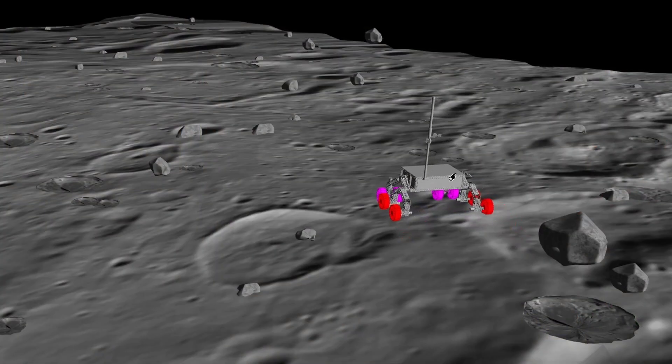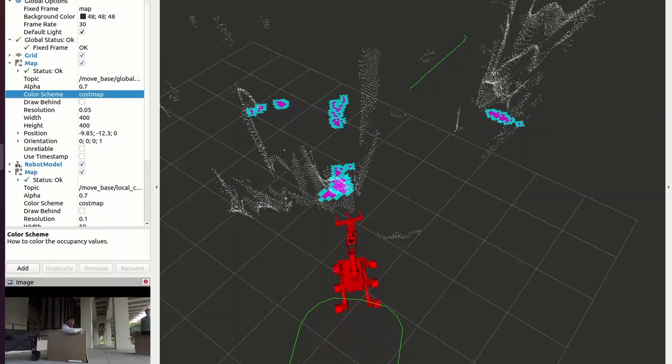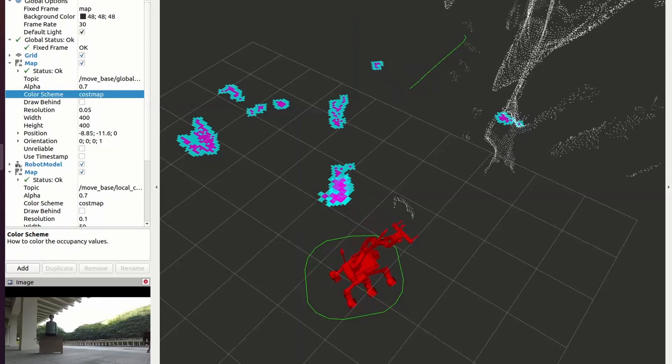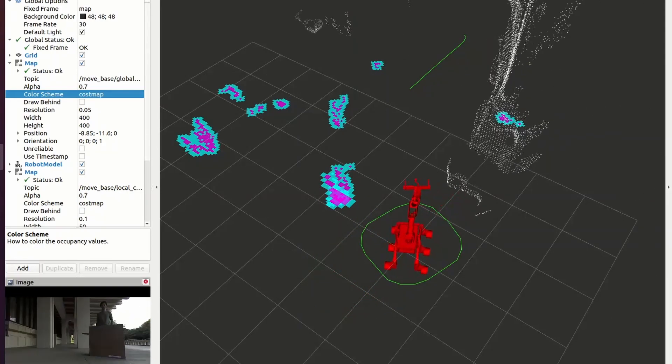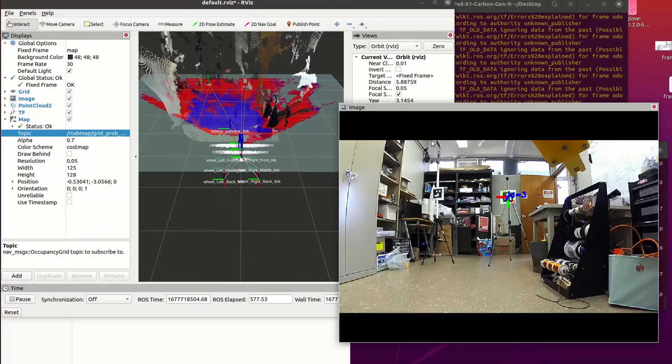Our autonomous navigation stack is powered by ROS Melodic. Our Zed Mini provides point cloud data from two rectified stereo cameras as well as integrated visual odometry. We also use a Zed F9R with an extended Kalman filter to provide our rover with high-resolution global localization data. For obstacle detection, we utilize the package RTabMap for dense mapping and MoveBase for path planning. Our gate detection makes use of the Aruco detect package.